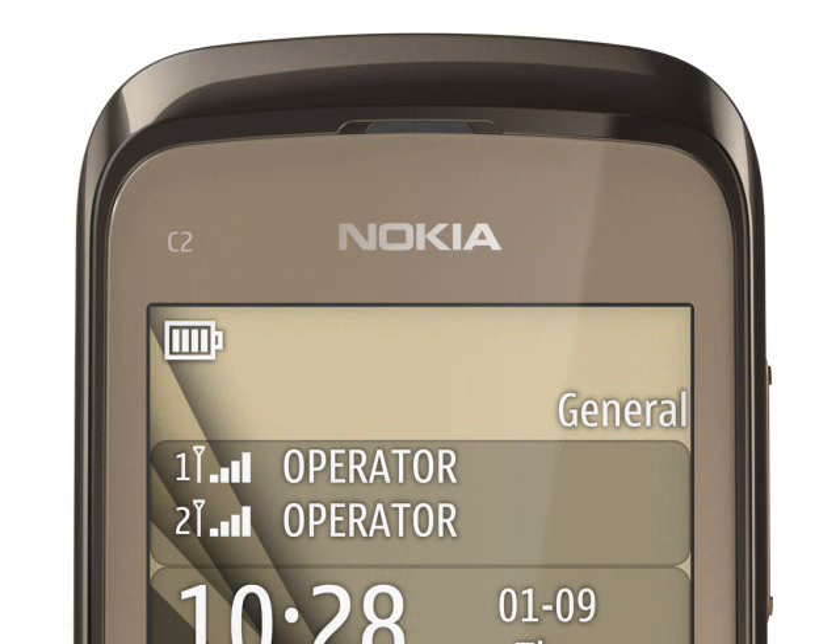The key differences between the C2s are fairly simple. The C202 is a single-SIM version of the handset, the C203 is a dual-SIM version and the C206 is a slightly more glossy version of the C203.